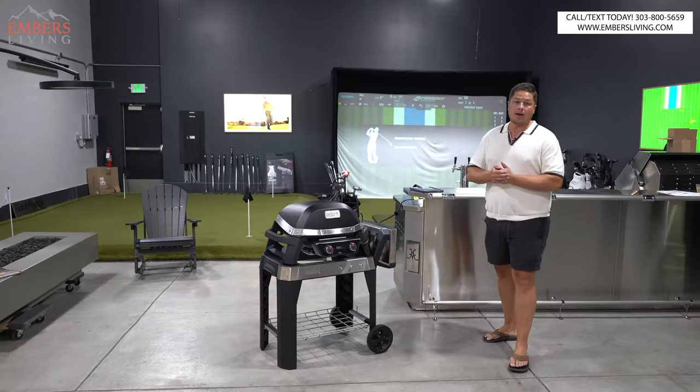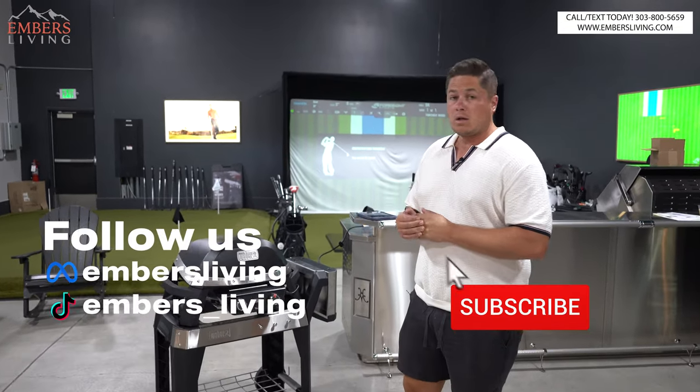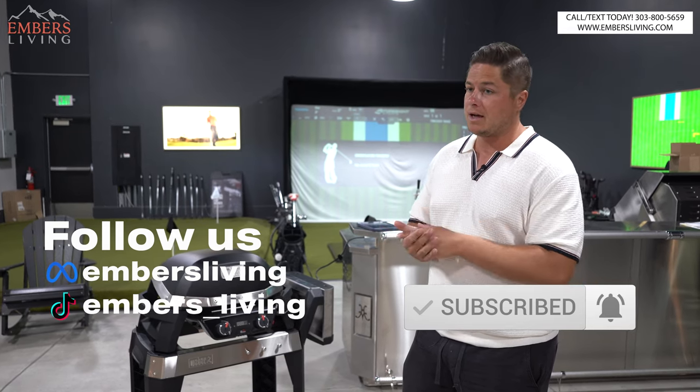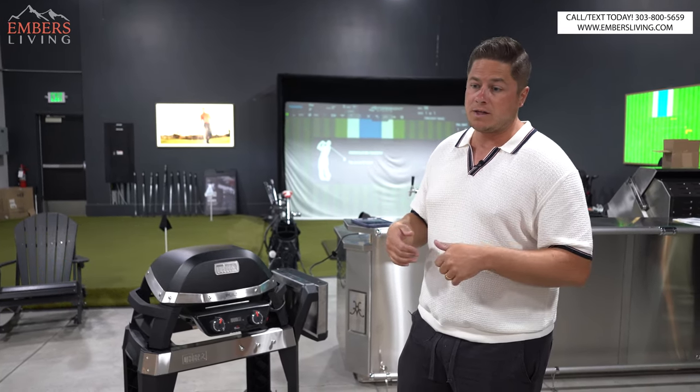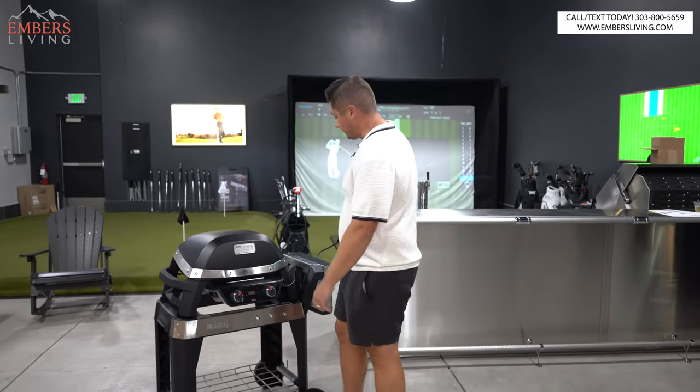If you guys are in the Denver, Colorado area, come to our showroom — you can check out all these products for yourself. If you're new to our channel, go to our YouTube channel, subscribe, turn on notifications, follow us on TikTok. It helps us out a ton. If you like this video, go ahead and hit the like button — you won't believe how much it actually helps us out.